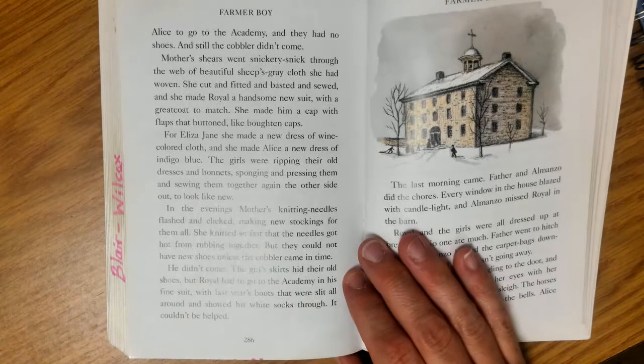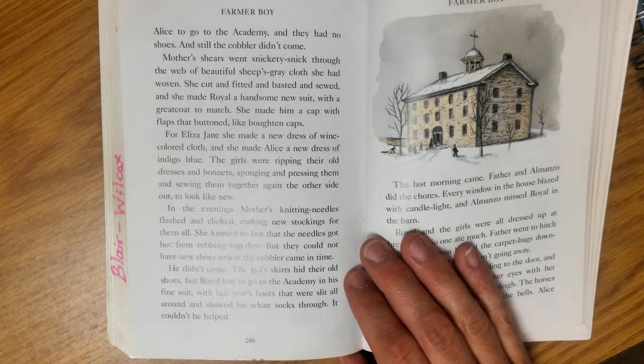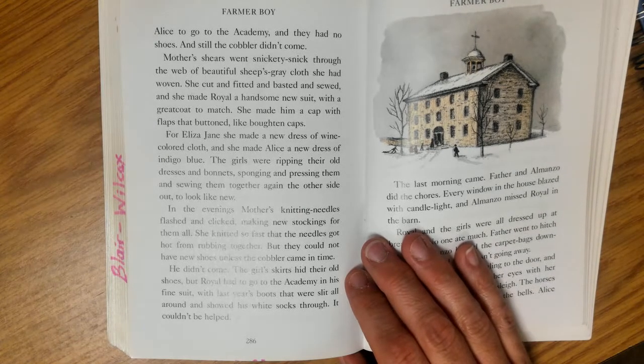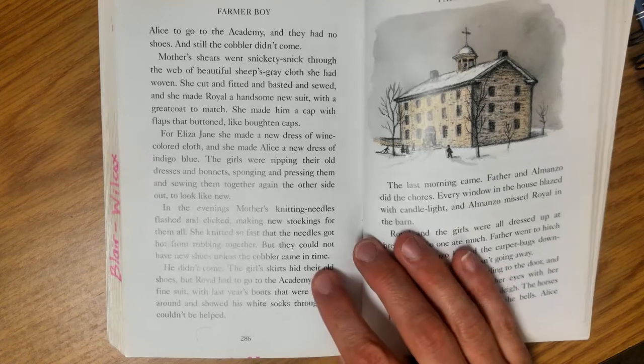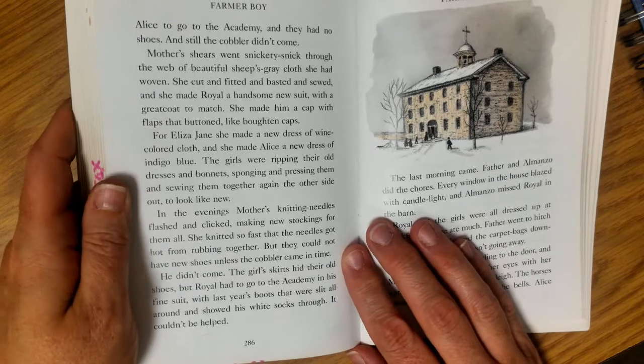In the wintertime, older children had the opportunity to go to the academy — that's actually how Franklin Academy got its name. It was a place they would go and stay for a set amount of time. Girls would learn how to be a lady and different things like that, and boys would learn different trades like how to be a shopkeeper. That's why they would go there — to get some extra schooling that could not be taught in their one-room schoolhouse.